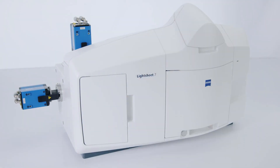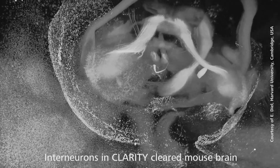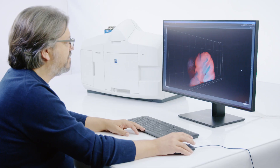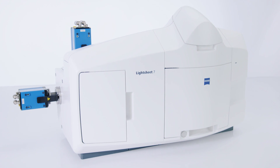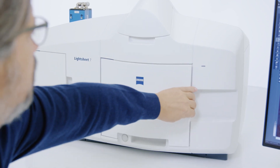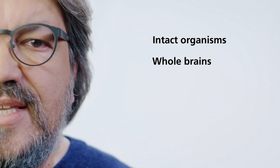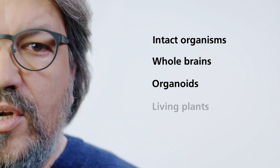Light Sheet 7 is especially flexible. In addition to living specimens, you can now image very large samples which have been optically cleared. Newly developed optics let you image with refractive indices from 1.33 to 1.58. And it's also become much easier to mount large specimens — that's especially important if you want to image intact organisms, whole brains, organoids, or living plants.